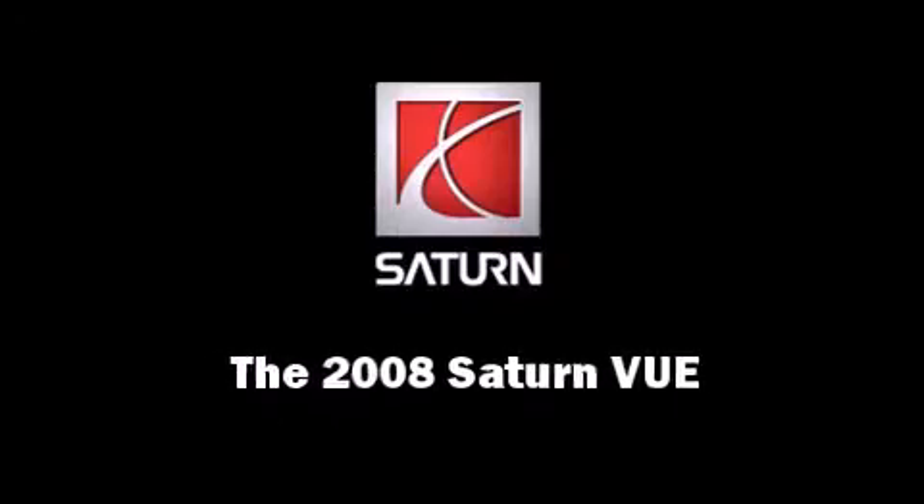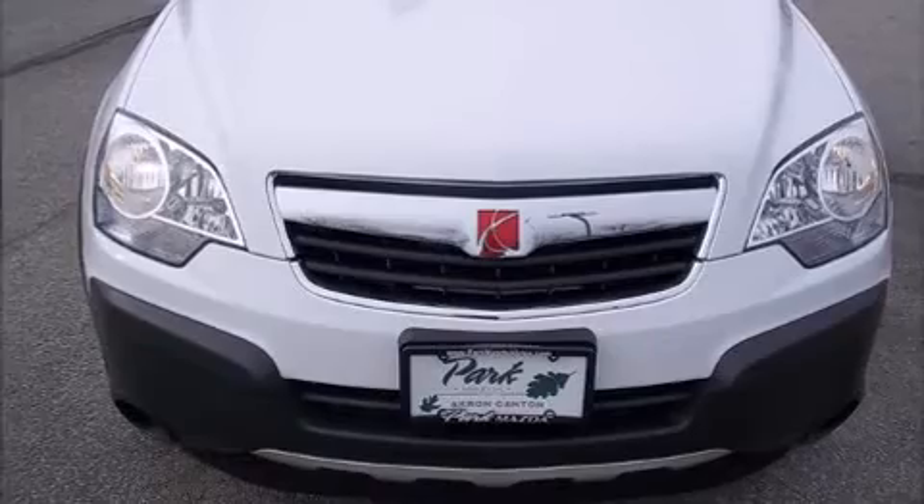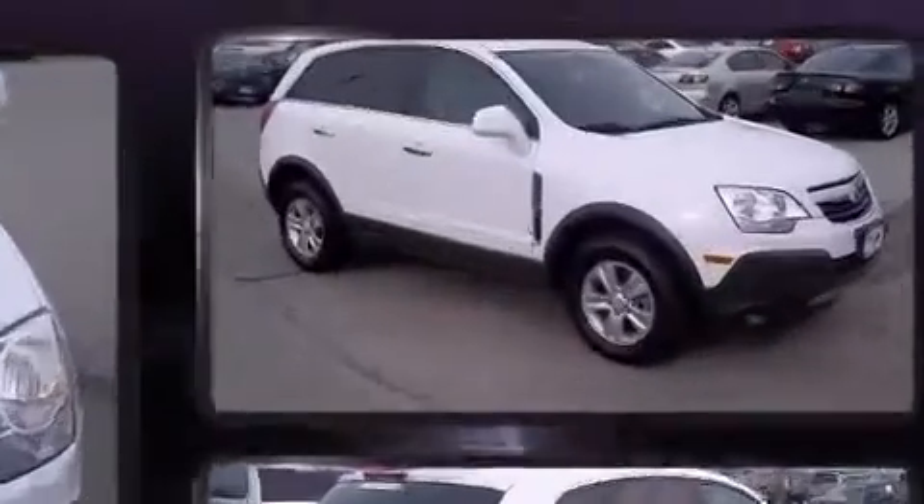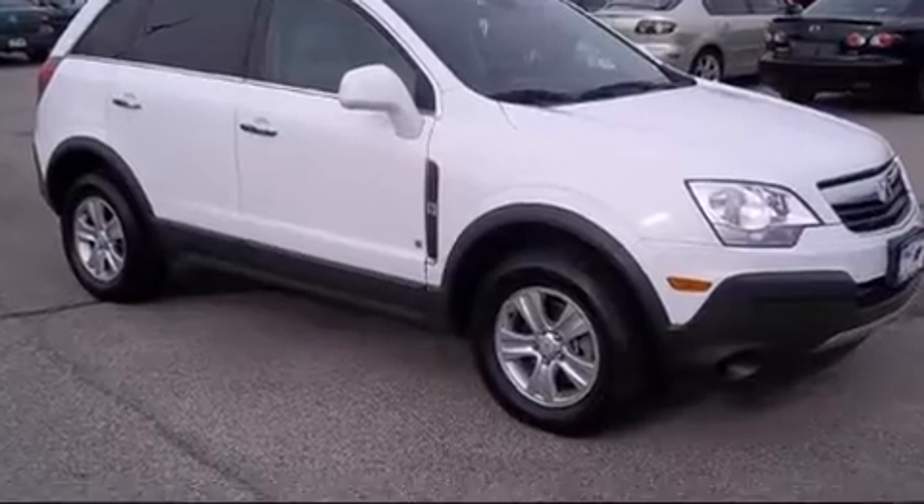Introducing the 2008 Saturn VUE. With fewer than 35,000 miles on the odometer, this four-door sport utility vehicle prioritizes comfort, safety, and convenience.